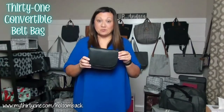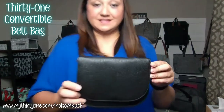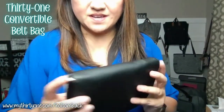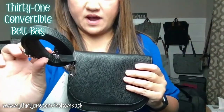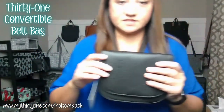This is the 31 convertible belt bag in our Black Beauty Pebble print. As the name implies, this is a convertible bag. You can carry this as a crossbody purse with the strap that comes with it — an adjustable strap — or as a traditional crossbody or shoulder purse.